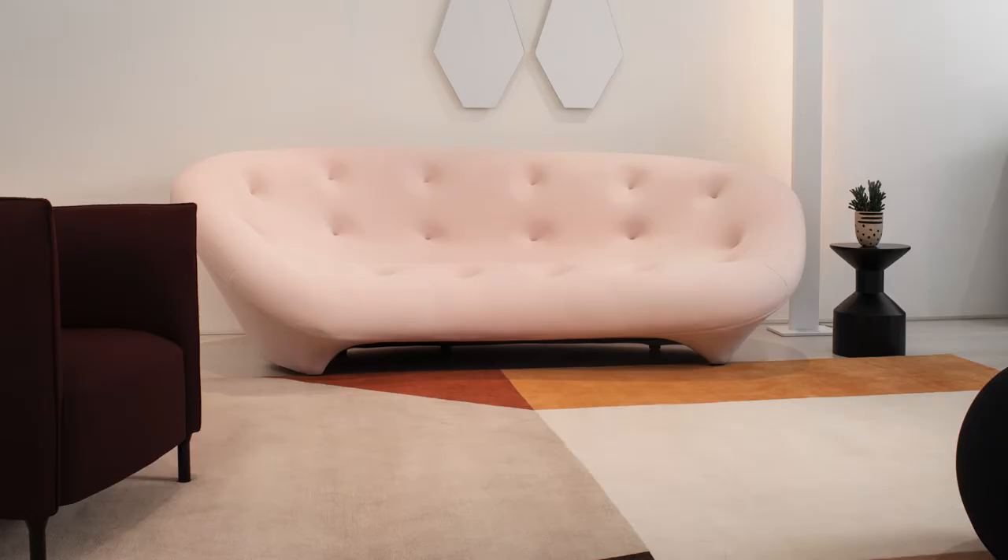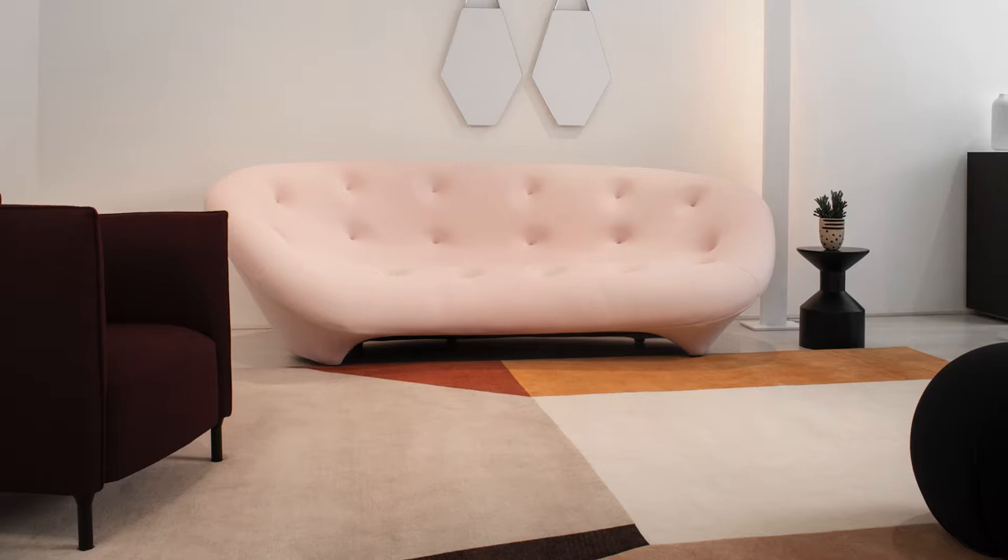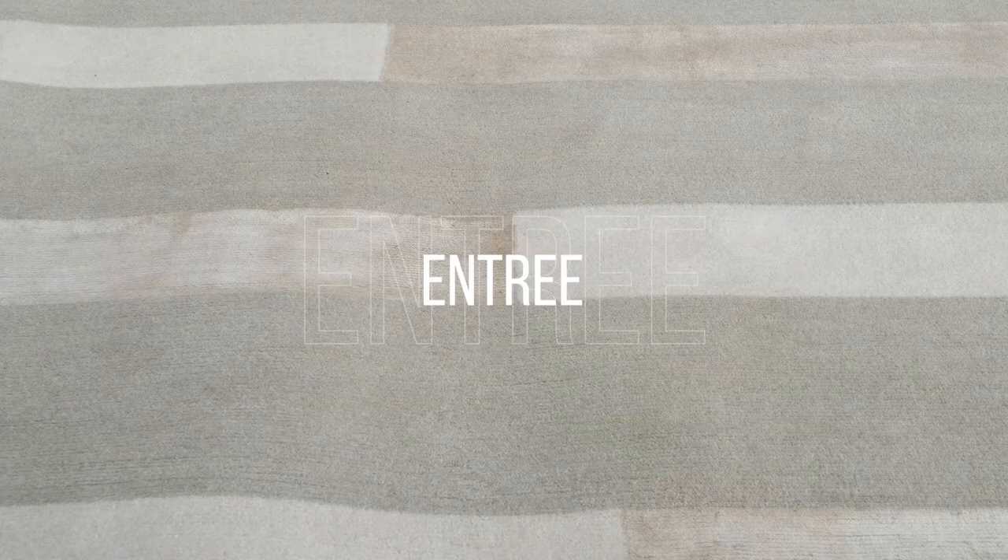This rug is very contemporary. It could be used in a contemporary living room, in a bedroom, or even in a kid's bedroom where you're looking to bring in some fun color.